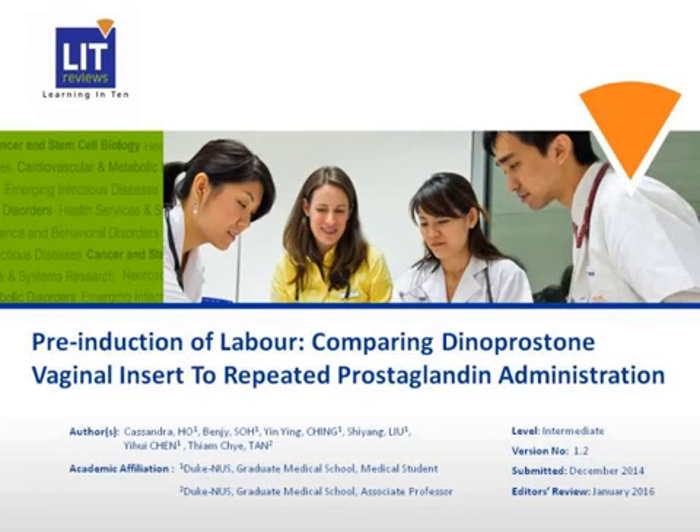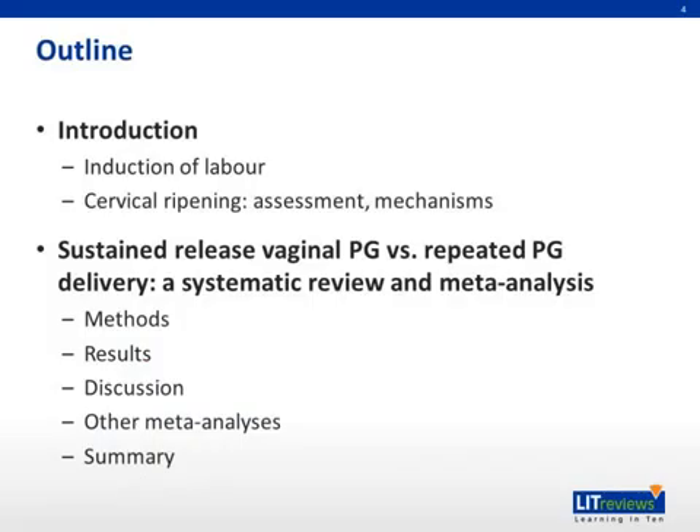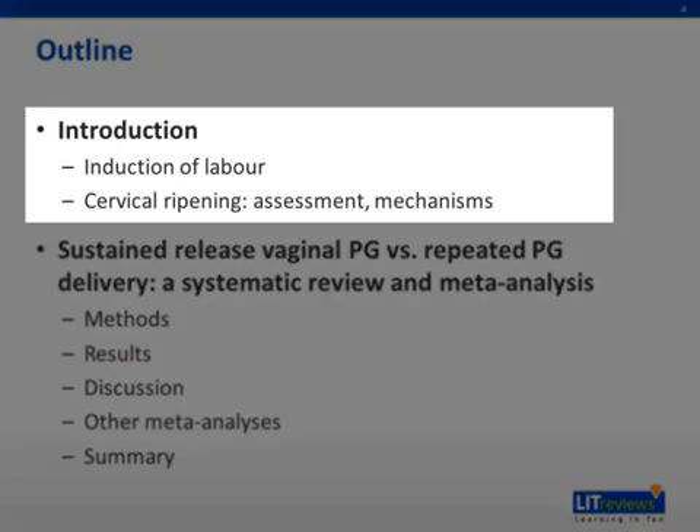Hi. This is a voice annotated presentation on the use of sustained-release dinoprostone vaginal insert compared to repeated or intermittent prostaglandin administration in terms of efficacy and safety in pre-induction of labor. Firstly, we have a short introduction about induction of labor and mechanisms of cervical ripening.